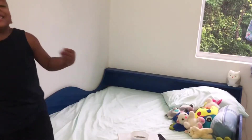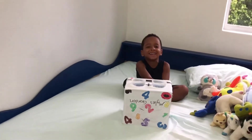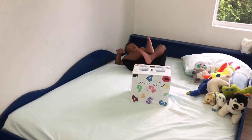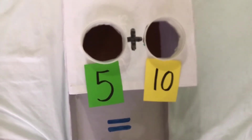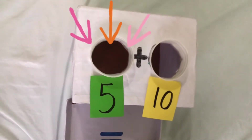Hi guys, we're gonna do adding. Let's do it — five plus ten. We're gonna put five really fast.